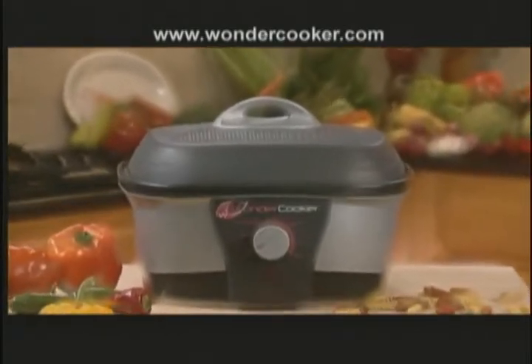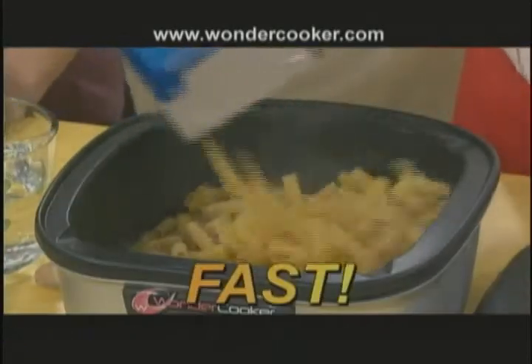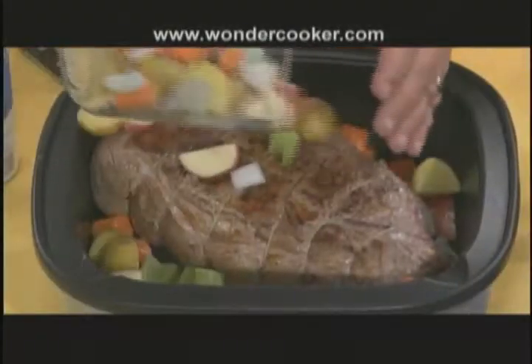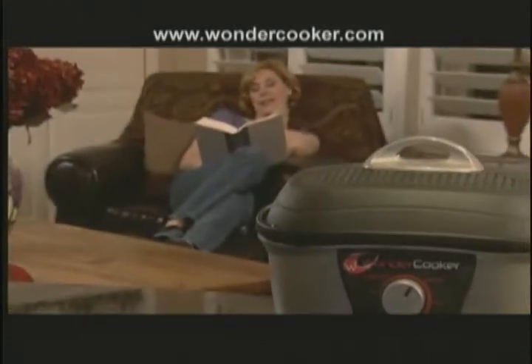Introducing the revolutionary 6-in-1 Wonder Cooker — the 5-minute meal machine that dazzles with speed and razzles with flavor. Just put your ingredients in, fresh or frozen, turn the dial, sit back, and relax.